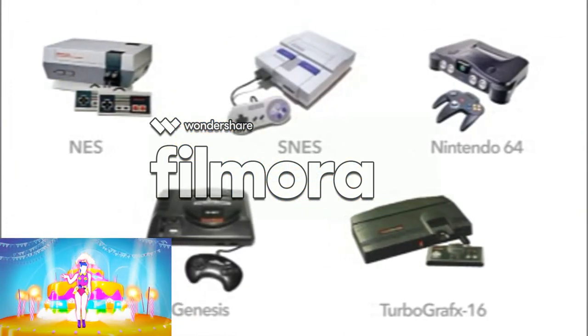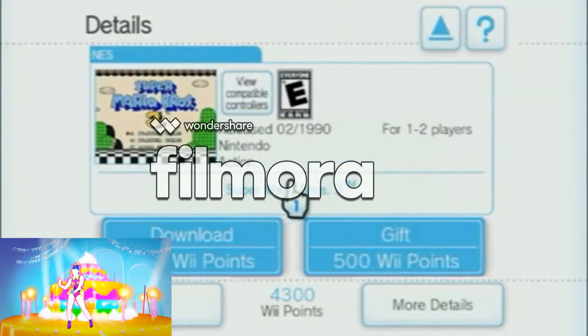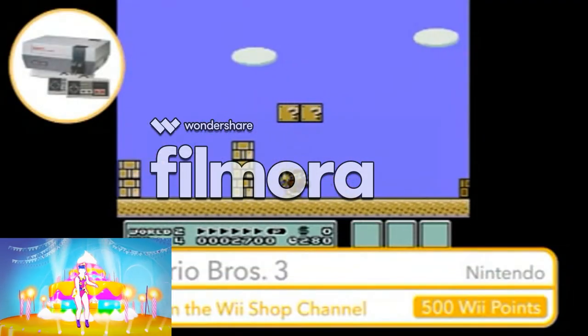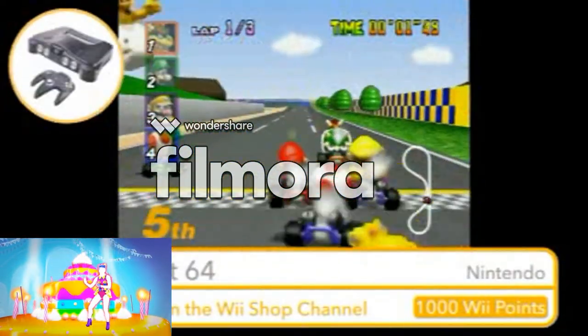Discover and experience classic video game entertainment with virtual console games. You can download legendary titles like these from the Wii Shop channel in exchange for Wii Points, and play them on your Wii console.